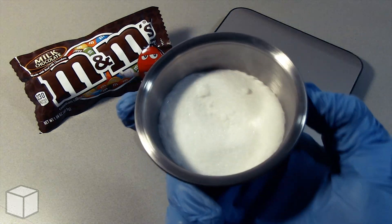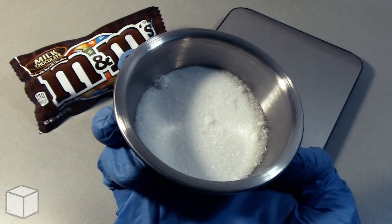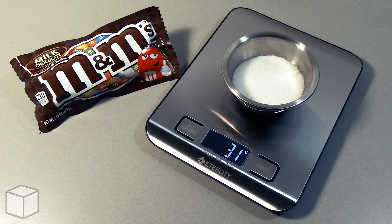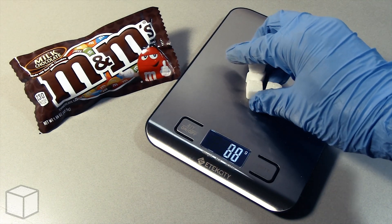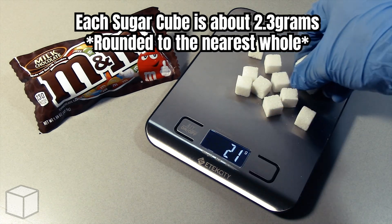Here's what 31 grams of sugar looks like in the bowl up close. And now let's see the equivalents of this with sugar cubes. Each cube is about 2.3 grams.